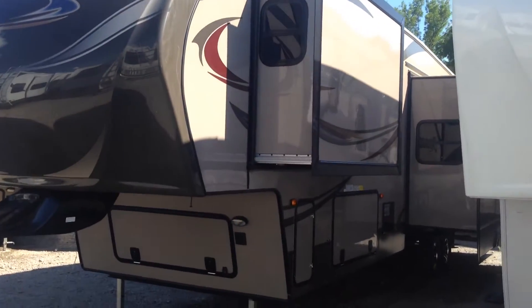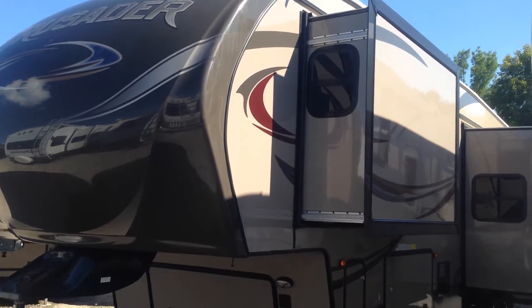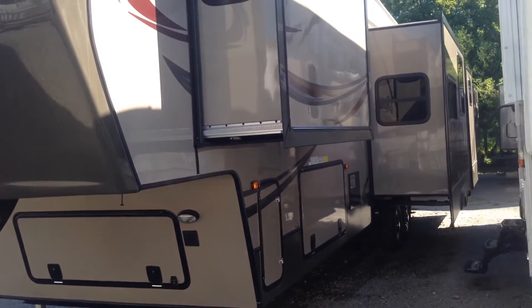Welcome to Kampkins RV Center. Today we wanted to show you the new 2015 Crusader fifth wheel — it's a model 360 bunkhouse, BHS.